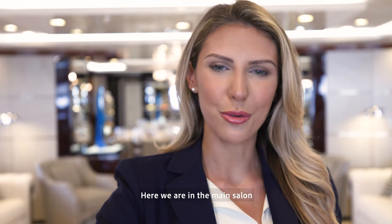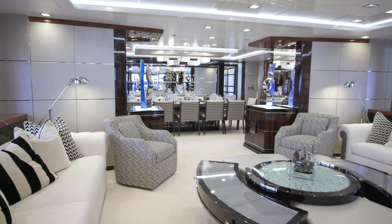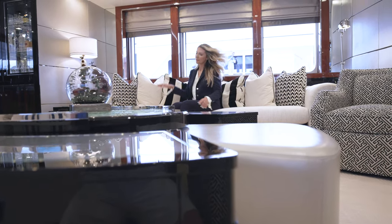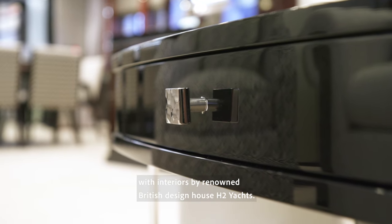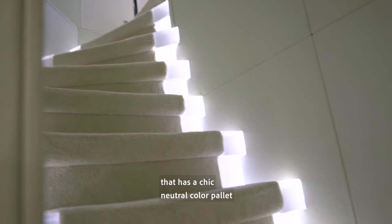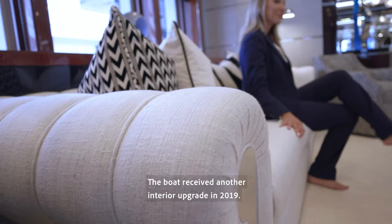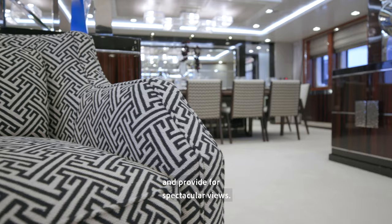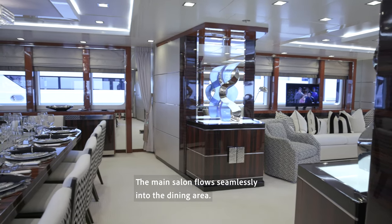Here we are in the main salon, which features a full wet bar and a great open concept seating area. Turquoise was launched by the Turkish builder Pratexan in 2011. In 2014, she received a multi-million dollar refit with interiors by renowned British design house H2 Yachts. H2 crafted a light and bright interior that has a chic, neutral color palette and is detailed in rich wenge wood. The boat received another interior upgrade in 2019. The large windows let in a lot of natural light and provide for spectacular views.